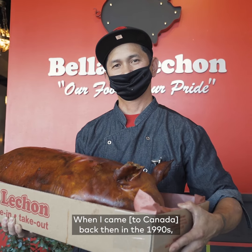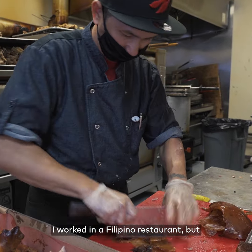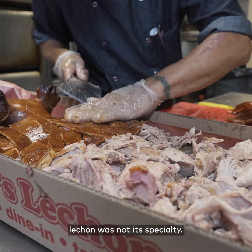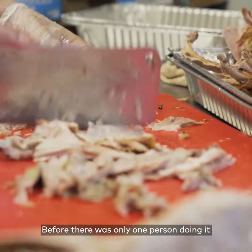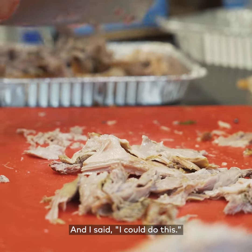When I came here back in the 1990s I worked in a Filipino restaurant, but Le Chon was not the specialty. Before, only one person was doing it — only Le Chon. Then I said, I can do this.